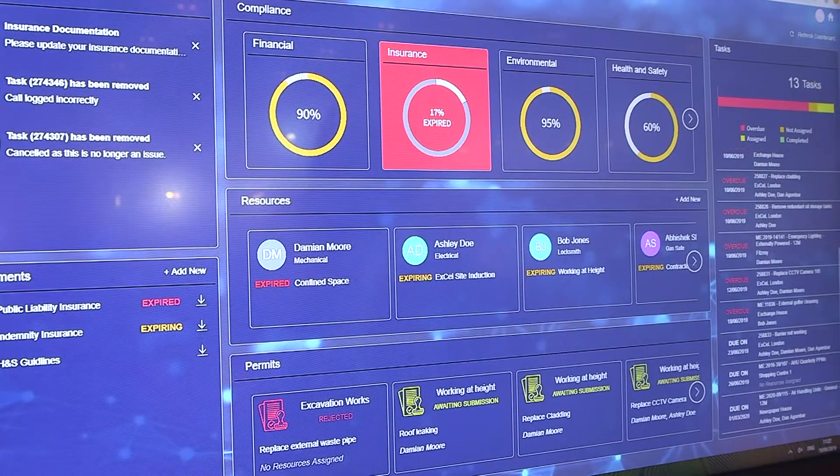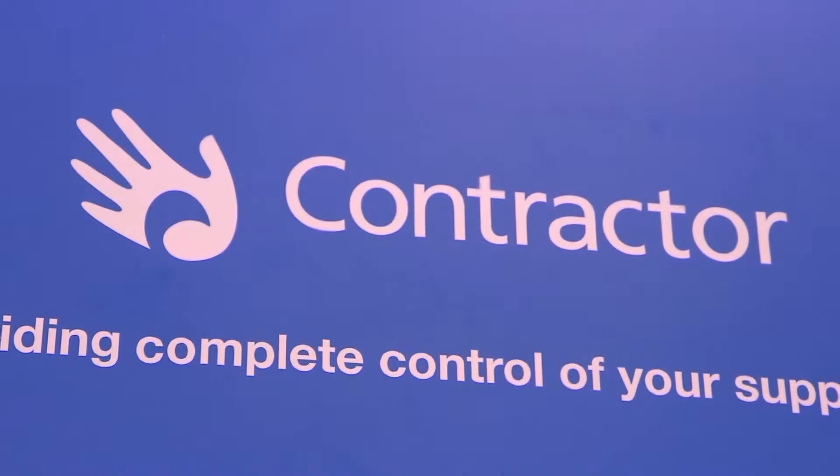Contractor from FSI is part of the Evolution family and is the next generation around providing solutions to our clients that enable them to have that control and comfort that the tasks they're delivering out to their supply chain are delivered in a timely and accurate fashion.